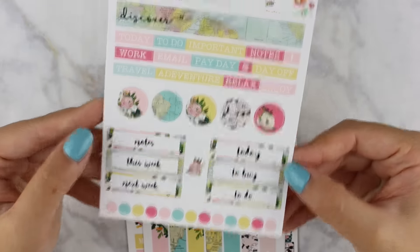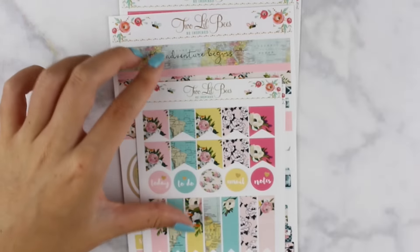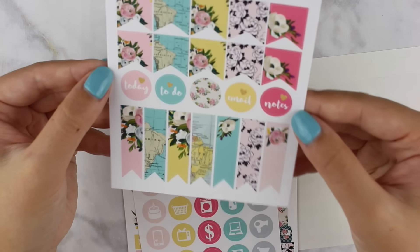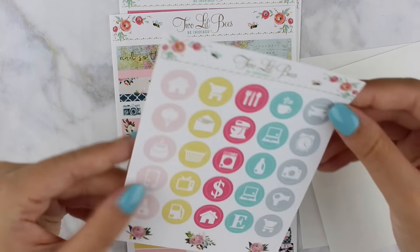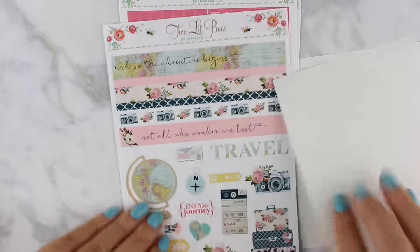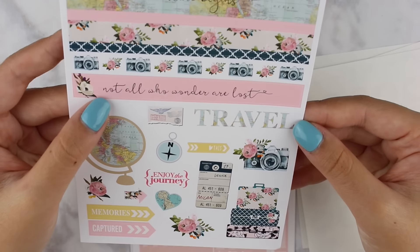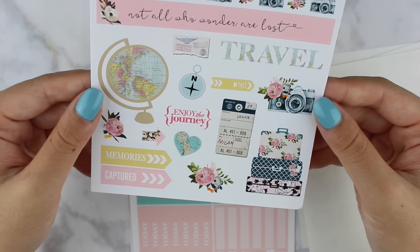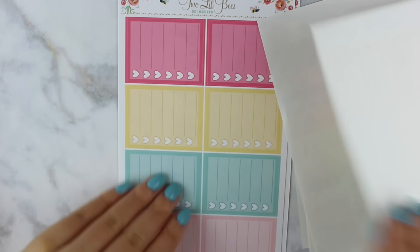Here are all the stickers in the mystery kit. We have a sheet with headers, circles, and mini dots at the bottom. There's a sheet of flags and more circles with various headings like 'today' and 'to do,' all floral and travel themed. There are icons, a sheet of long washi strips — one says 'and so the adventure begins,' one says 'not all who wander are lost,' one has a camera with florals — and some deco.